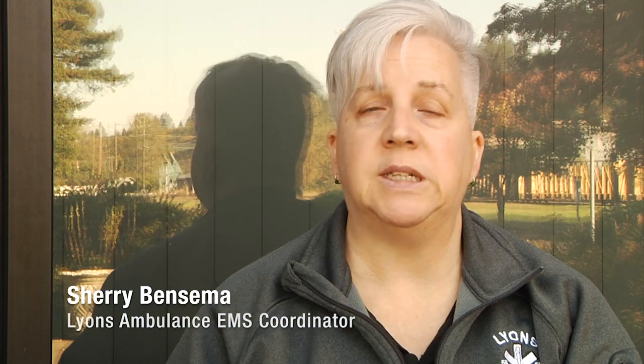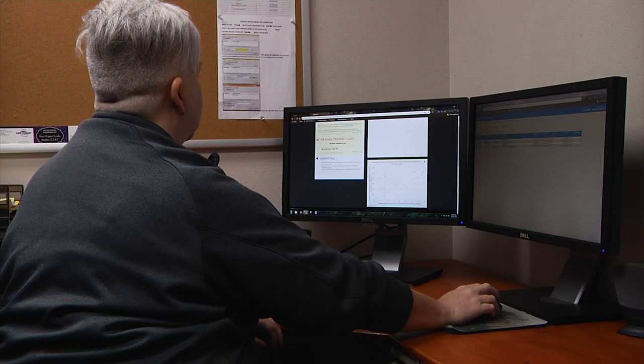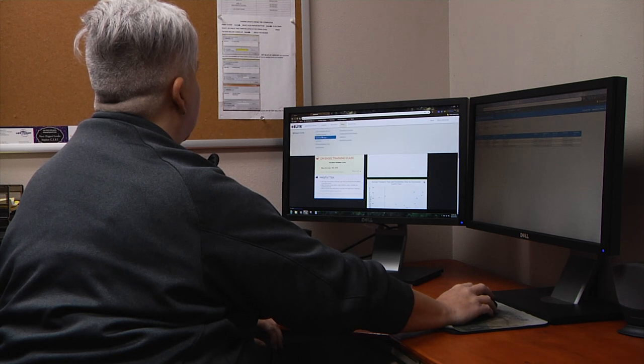We know we have a 7.5% increase in call volume this year because of the reports that I can run. The dashboard in the product actually lets me spool up a unique report so I can actually see trends on my dashboard that I need to track on a monthly basis.